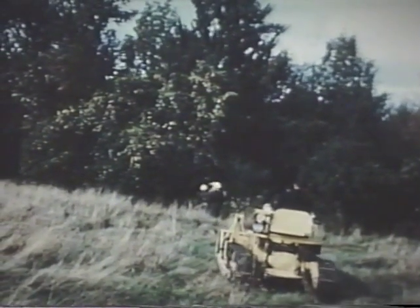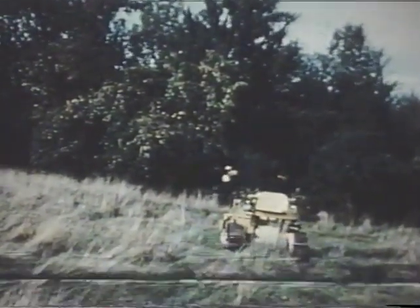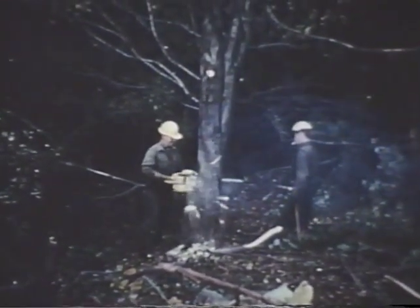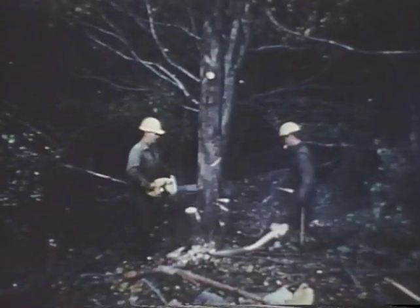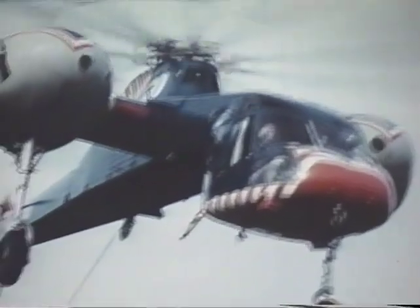The airlift completed, the crew goes to work and the trees begin to fall. Towing this tree is easy for the S-60, which can pull loads as heavy as 35 tons. The load could just as well be a barge, a large ship, a bulldozer, or a truck mired in the mud.